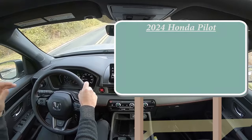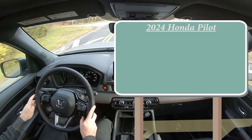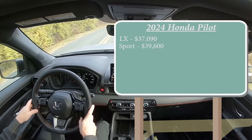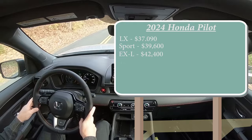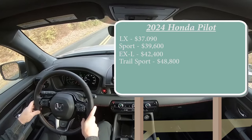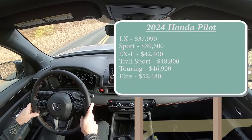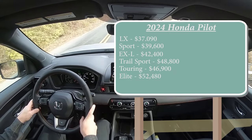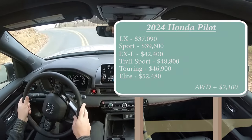Let's start with pricing. There are several trim levels for the 2024 Pilot: LX starting at $37,090; Sport at $39,600; EX-L at $42,400; Trail Sport — the one we're in today — starting at $48,800; Touring at $46,900; and lastly the Elite going for $52,480. All-wheel drive comes standard on the Trail Sport and Elite. All other trims come standard with front-wheel drive, but you can add AWD for $2,100.